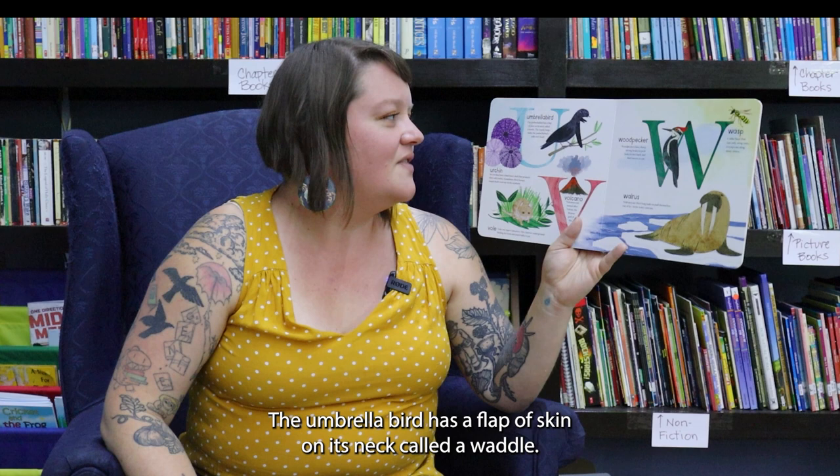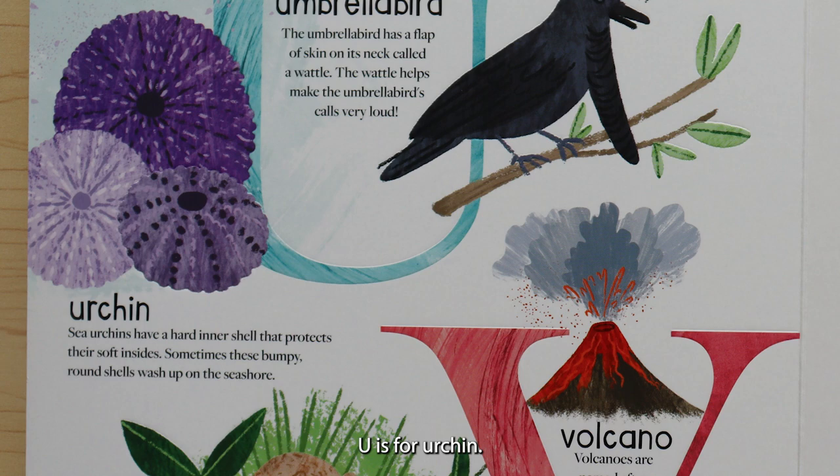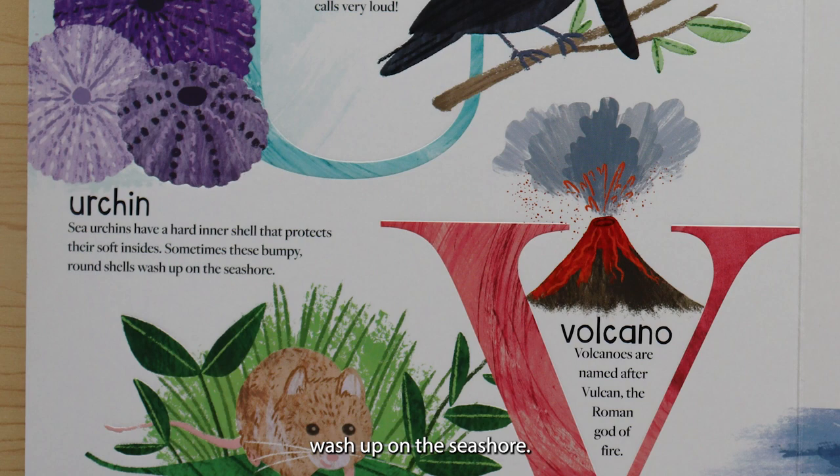U is for umbrella bird. The umbrella bird has a flap of skin on its neck called a wattle. The wattle helps make the umbrella bird's calls very loud. U is for urchin. Sea urchins have a hard inner shell that protects their soft insides. Sometimes these bumpy, round shells wash up on the seashore.